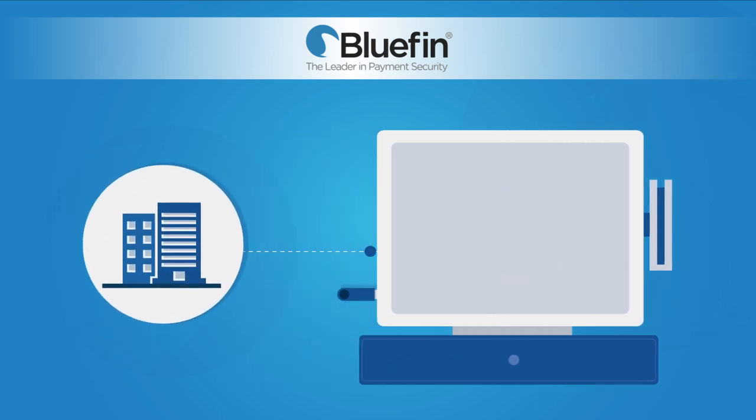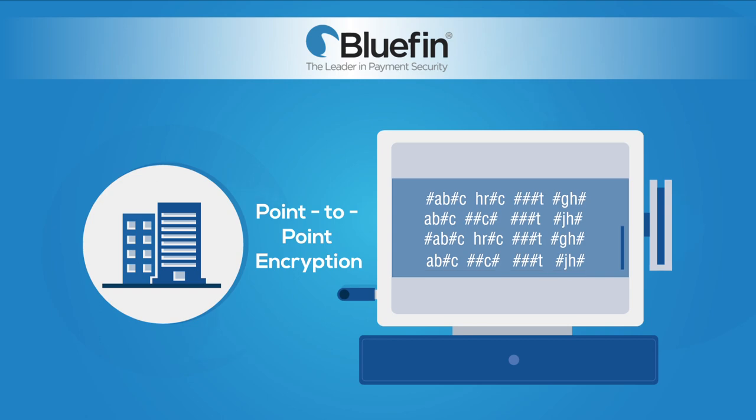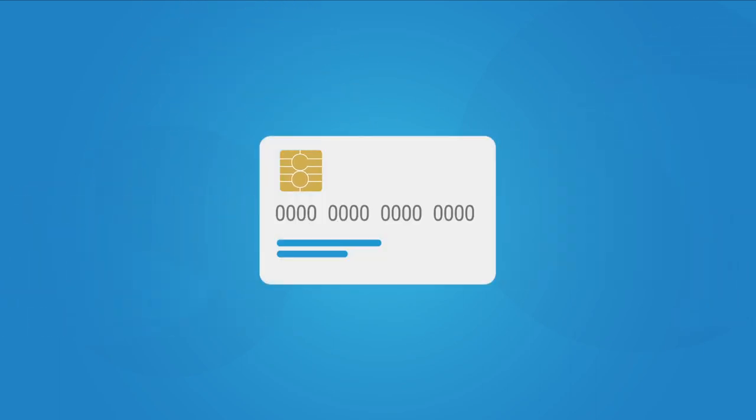That's where Bluefin's PCI-validated point-to-point encryption solution comes in, encrypting card data immediately upon swipe, dip, tap, or type into the payment device, preventing this data from being compromised. P2PE complements tokenization and EMV by protecting card data in motion, while tokenization protects card data at rest. EMV chip cards help merchants determine if a physical card is counterfeit.